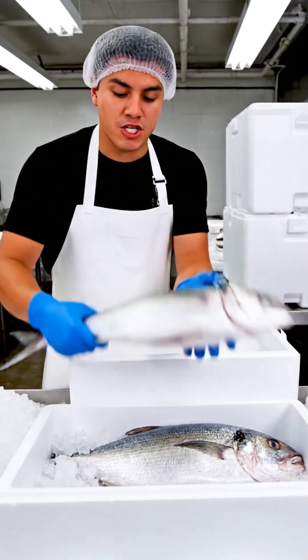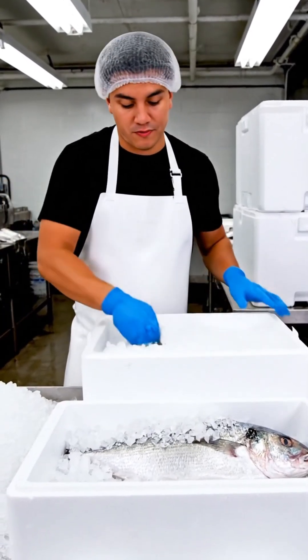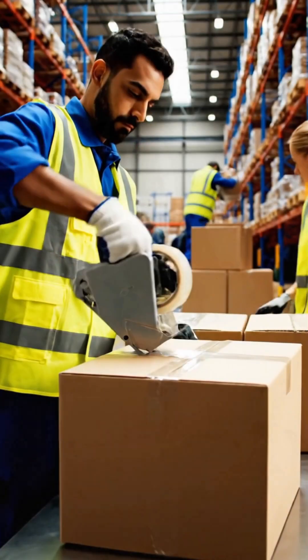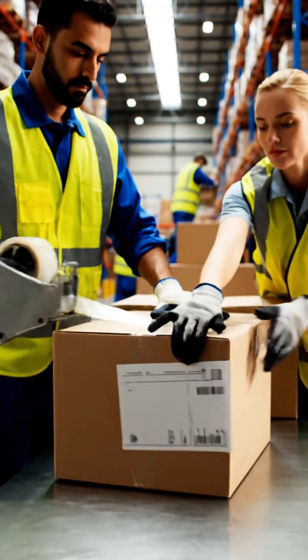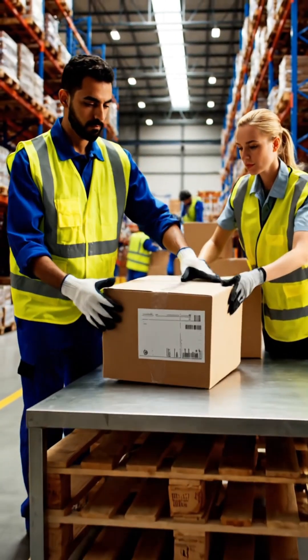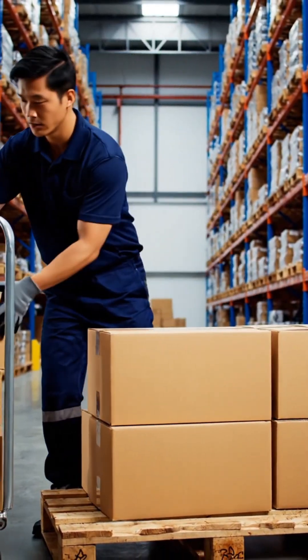A thorough wash ensures the fish is safe and fresh. Clean fish is packed in insulated thermopole boxes to maintain cold temperature. Each box is sealed and labeled for transport. Every package is handled carefully to avoid damage.